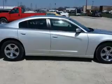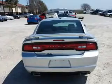Keyless entry. Power door locks. Power windows. Cruise control. An AM FM stereo with a CD player. Power mirrors. Power steering.